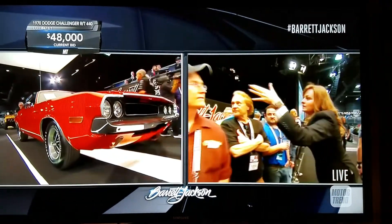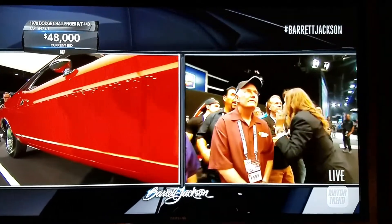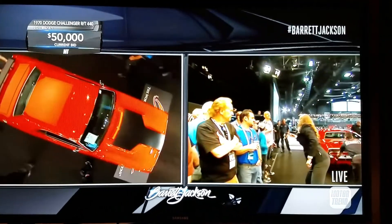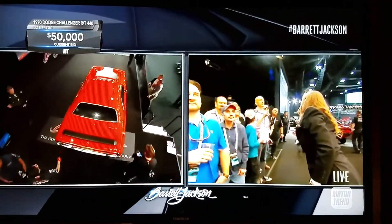The 440 in this one was a $135 upcharge over the 383, which was the standard engine in the RT. The road wheels — these are W23s — were not to be confused with the rally wheels, which had 10 slots. Both very popular, although the road wheel was only available with a 14-inch rim.